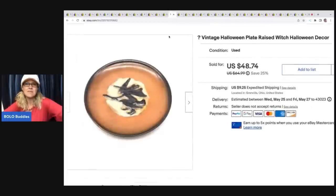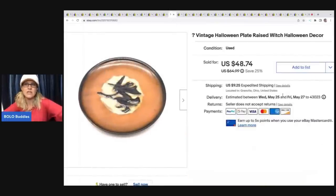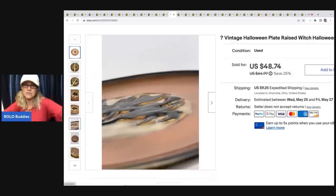The next item is this vintage Halloween plate — it's like a raised witch Halloween decor. It didn't have any markings on it, super cool. I put 'question mark vintage' because I didn't know, but I felt like it was older — maybe 20 years, I'm not sure. Does anybody know? Let me know in the comments. I ended up selling this for a best offer of $31, the buyer was all in for $43.99, and I got it at a thrift store for $1.